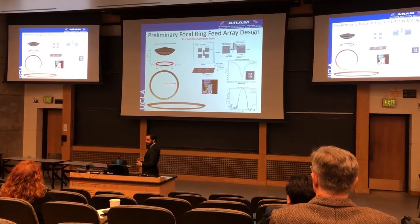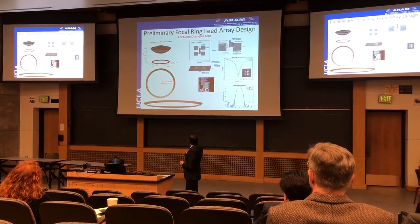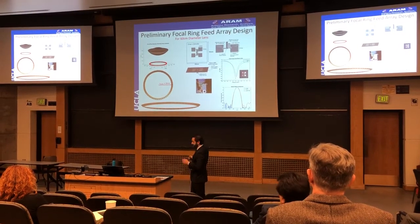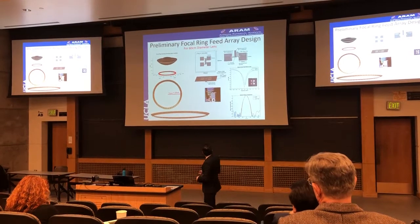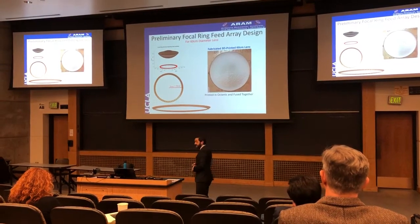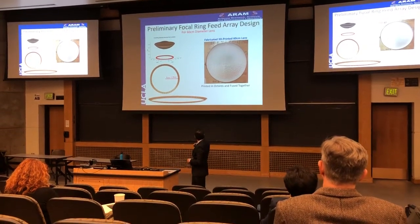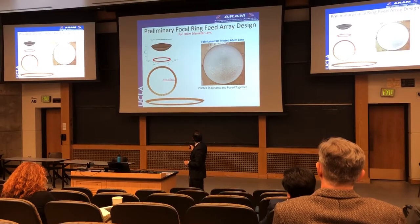So, how are we going to populate that focal ring with feed elements so we can excite them in succession and get the beam to do the conical scan? What we've done is designed this preliminary focal ring array. This right here is the feed we designed to illuminate the central-fed lens. We tiled this feed along the focal ring array with an offset angle in order to produce the focal ring array. You hit each of these coaxial ports in succession one at a time, it produces one beam in the sweep, and you're able to discretely approximate the continuous scan of the parabolic reflector on the mechanical motor. This is the design we obtained for a 60-centimeter lens—we also fabricated this 3D printed 60-centimeter lens, which had to be printed in octants and fused together because the print bed cannot print the entire lens in one go.